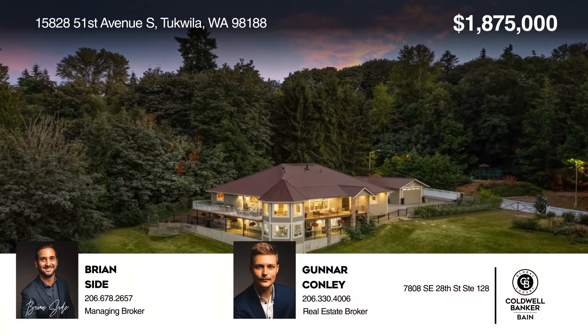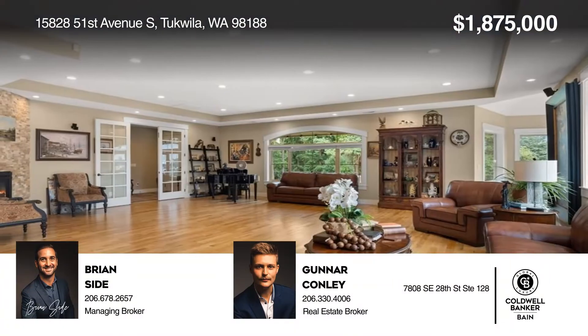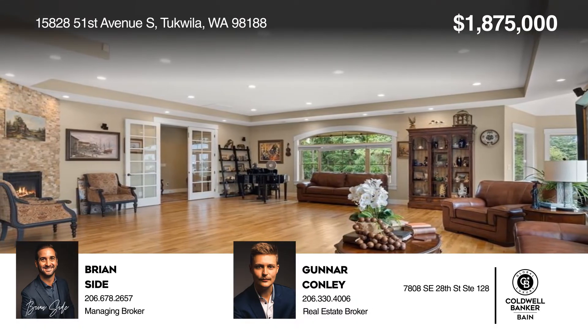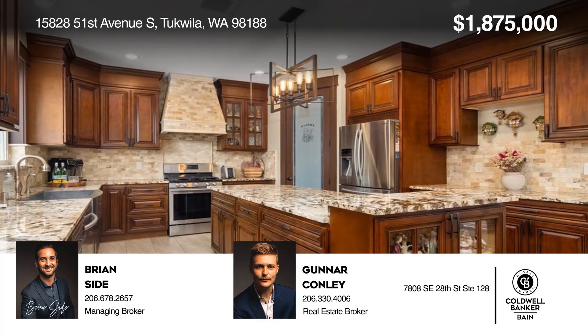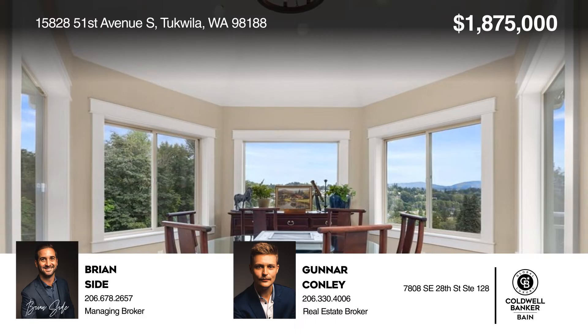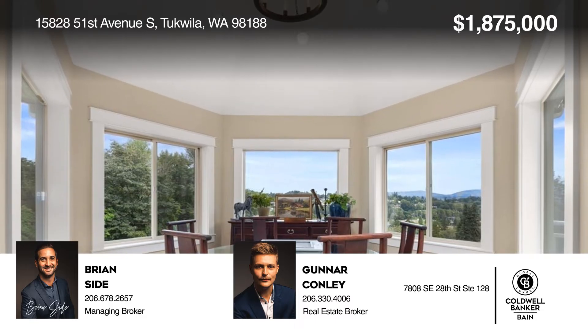Welcome to this custom in-city estate with all the upgrades you would expect from a builder's primary residence. Enjoy superior craftsmanship and views complemented by a vibrant floor plan, lofty ceilings, vista decks, and luxurious finishes.